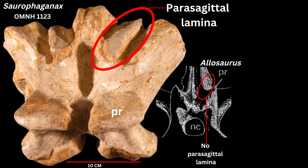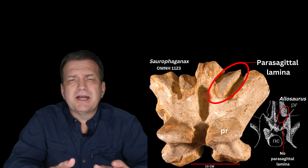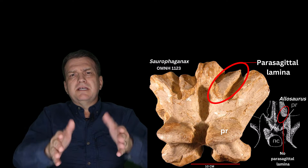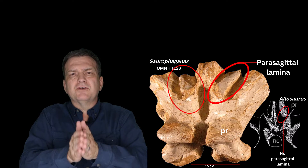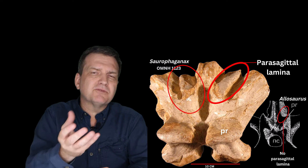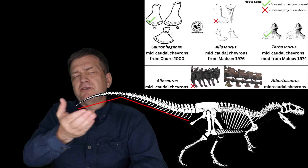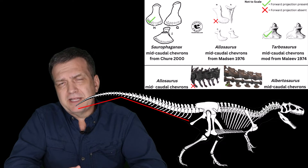So what's a parasagittal lamina? 'Para' means alongside or near, and it's running right alongside the neural spine and the prezygopophyses. Basically, it's these features here, and Allosaurus doesn't have those features. Which means we now have a character — even a smaller Saurophaganax should have these characters on it.